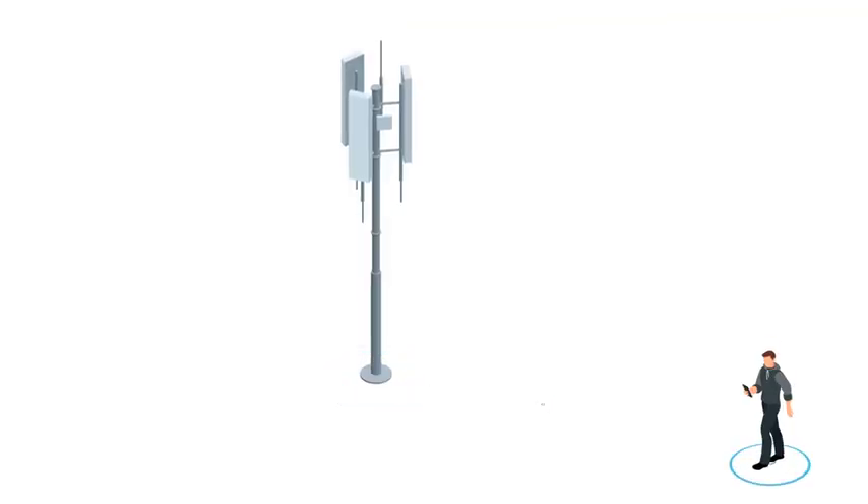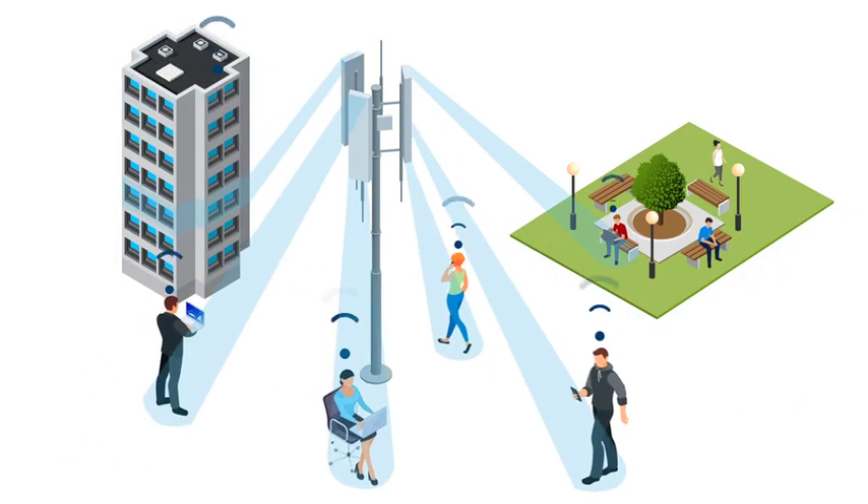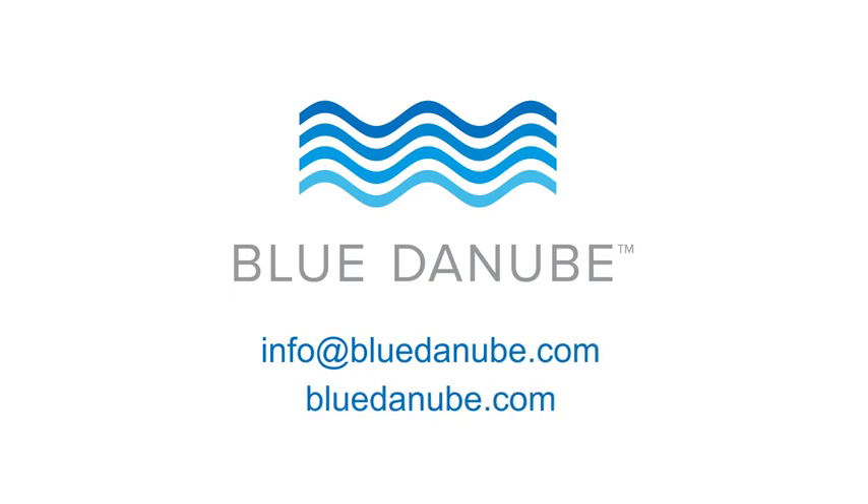With synchronization established, coherent beams can be configured in real-time based on the time of day and user traffic, providing harmony for your network and the right tempo for your end users.